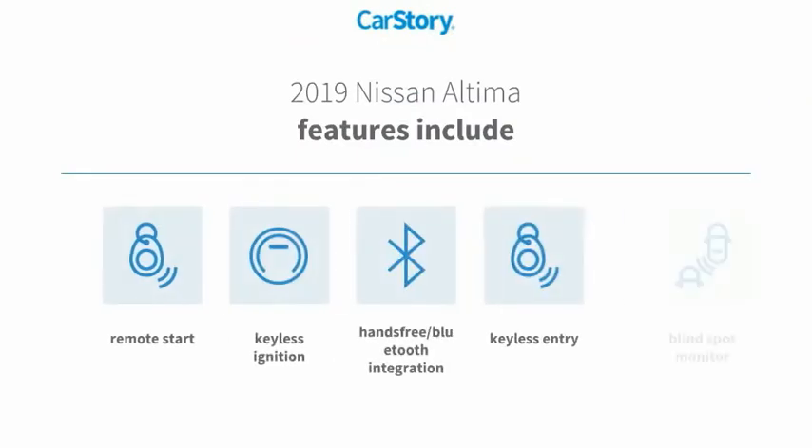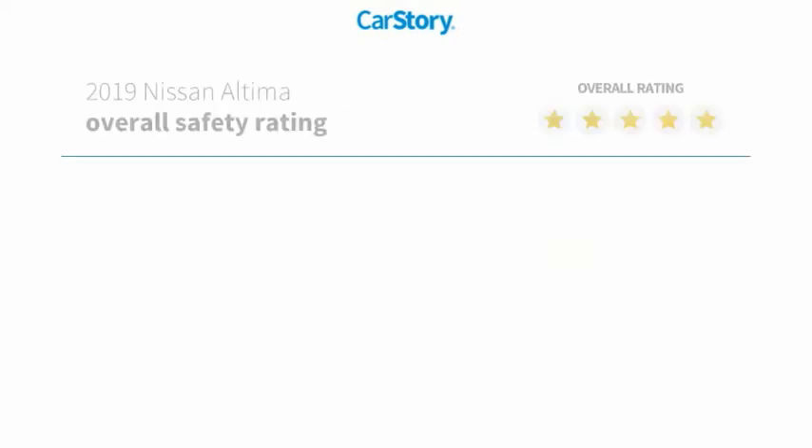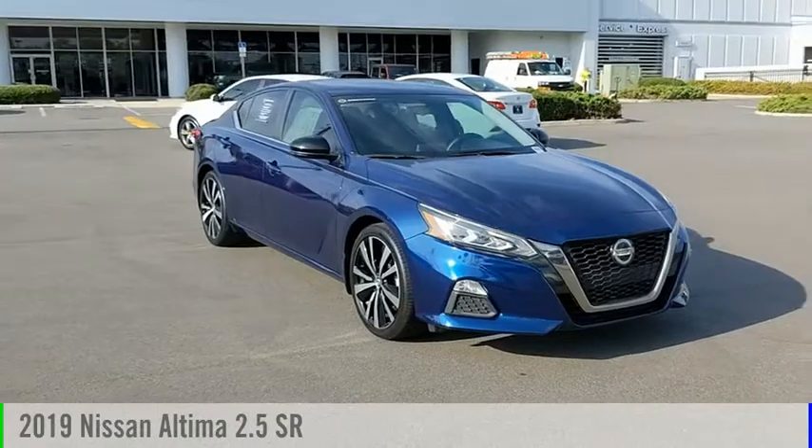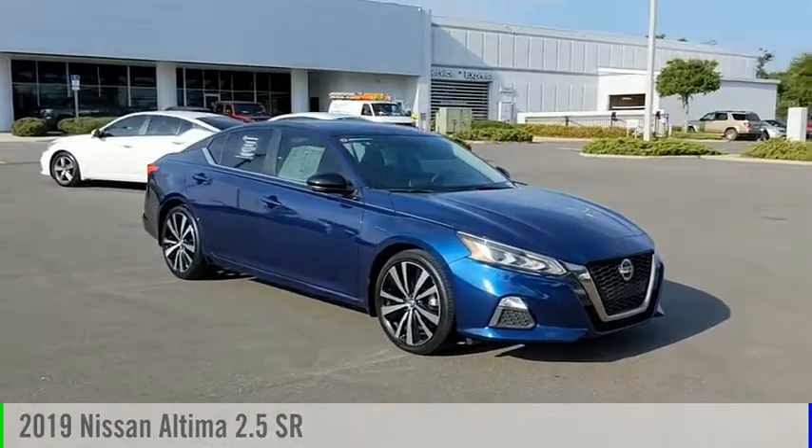Features also include keyless entry, remote start, keyless ignition, blind spot monitor, hands-free Bluetooth integration, and has been listed as an IIHS top safety pick. With these ratings, take a ride in the 2019 Altima.